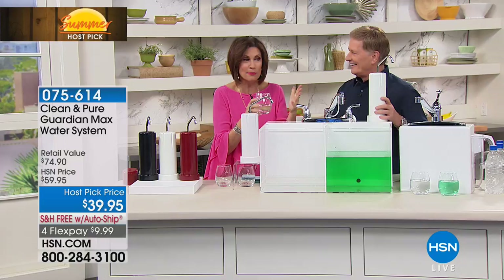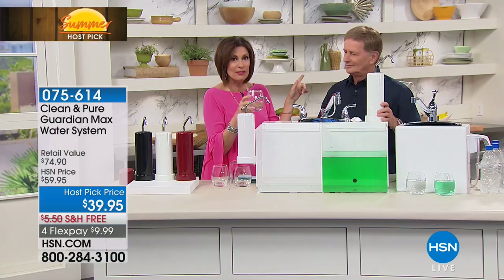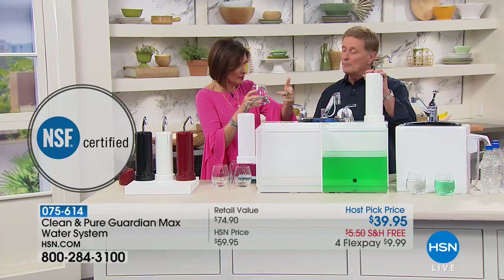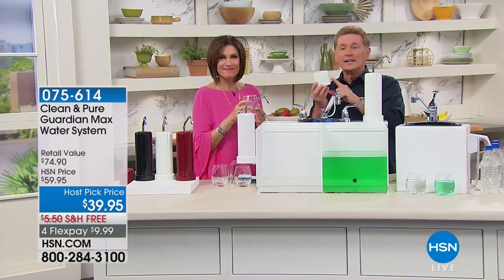This will absolutely make your water taste so good with five stages of filtration. The value you're getting today is something we've never given you before — you're getting the Clean and Pure, 30,000 gallons of purified water. It is NSF certified, which is a big deal, meeting ANSI standards as well.